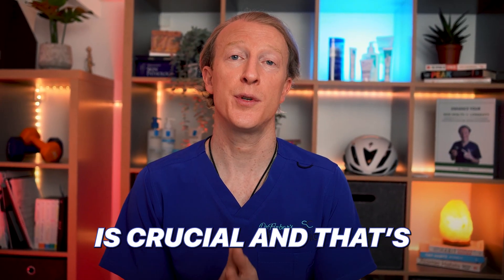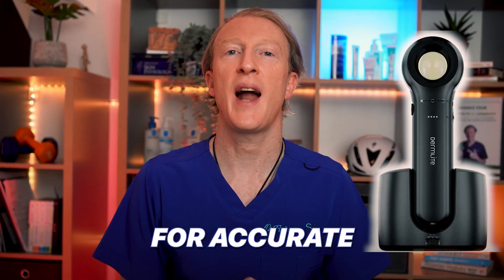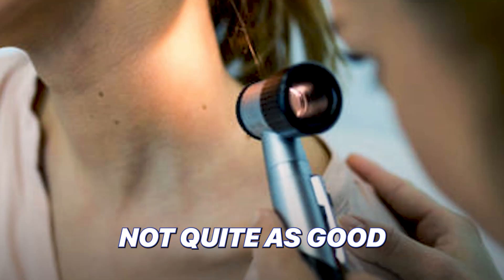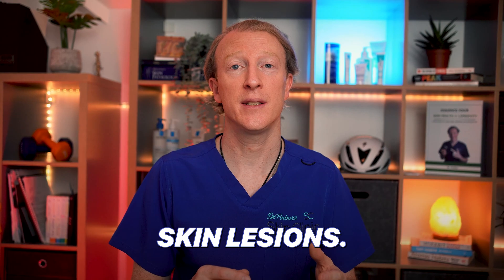A proper diagnosis is crucial, and that's where your healthcare professional comes in. We use dermatoscopes for accurate evaluation of SCC, though the dermatoscope is not quite as effective for diagnosing SCCs as it is for other skin lesions.